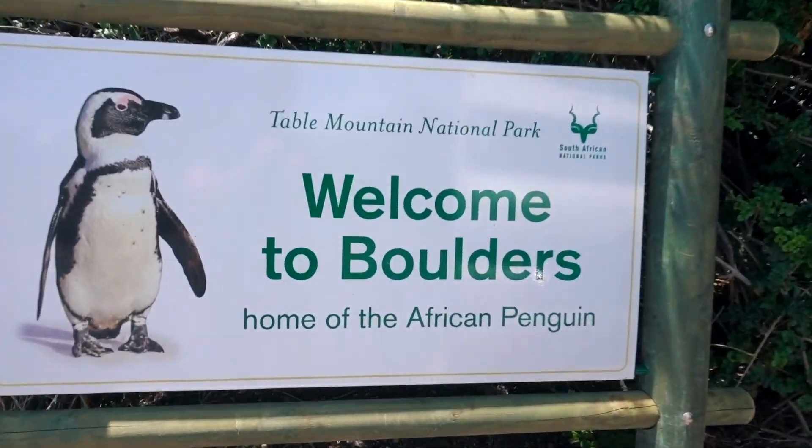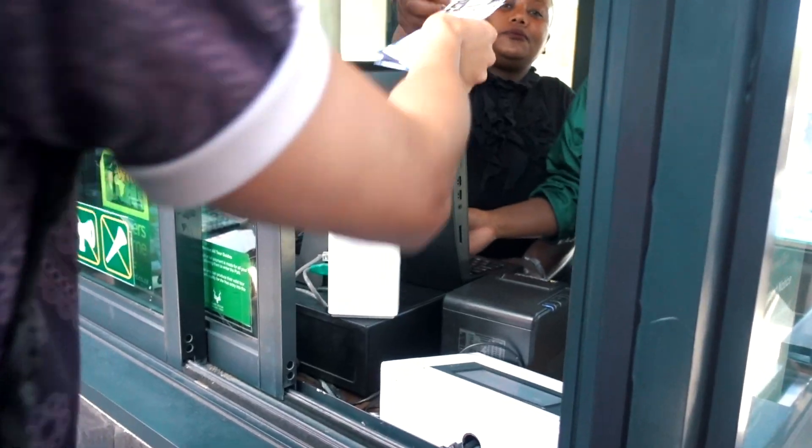We've just arrived here in Seaforth because today we're hoping to see some South African penguins. There are nice market vibes just down here where we've parked up. First stop is the pretty famous Boulders Beach, and we're going to hopefully see the penguins.